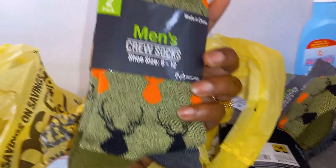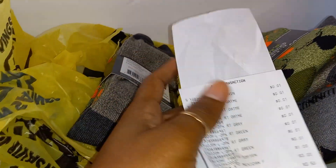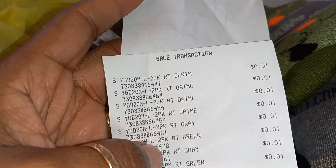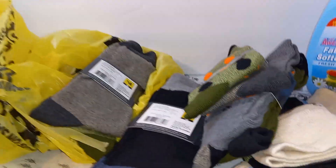Here's my proof — one penny, guys, each. Put them in your Father's Day baskets.